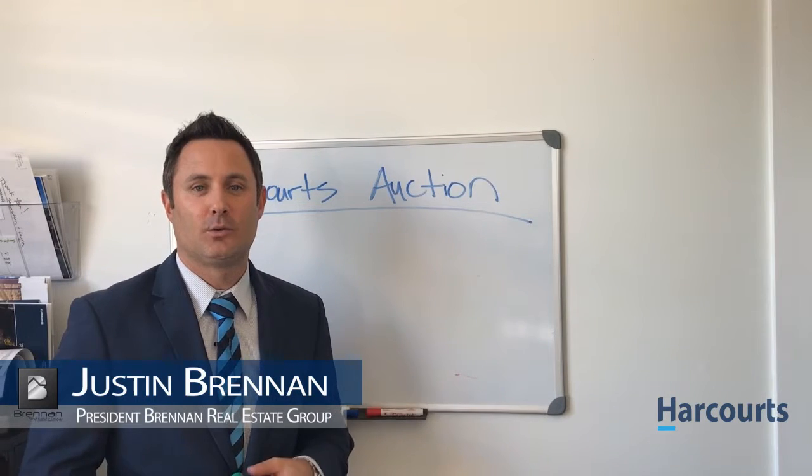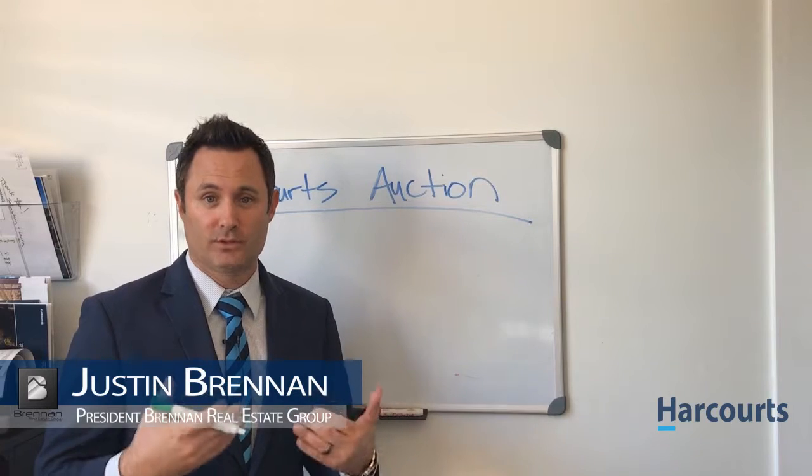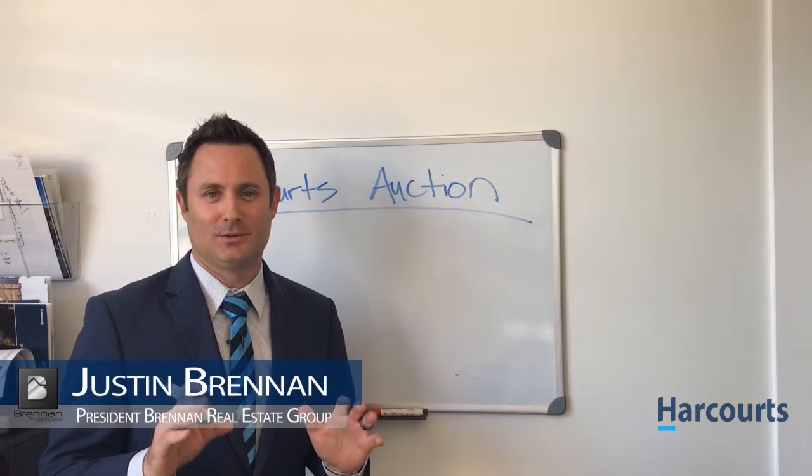Hi, how are you? Justin Brennan here with the Brennan Real Estate Group in Harcourt. I want to visually show you really quickly how the Harcourt's auction platform works visually, so you can kind of see it in comparison to the traditional method that we're all accustomed to. So here we go.